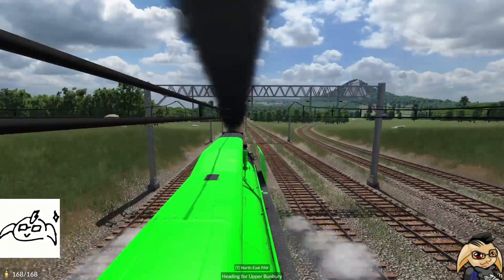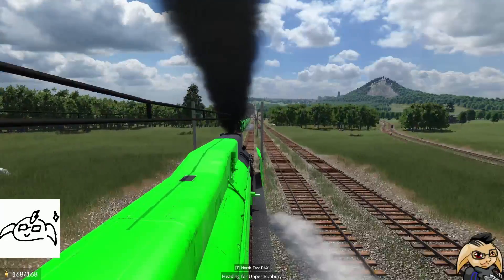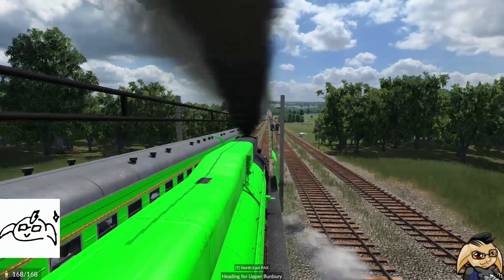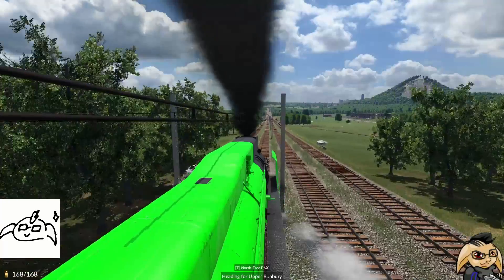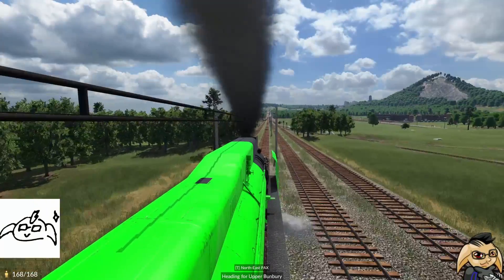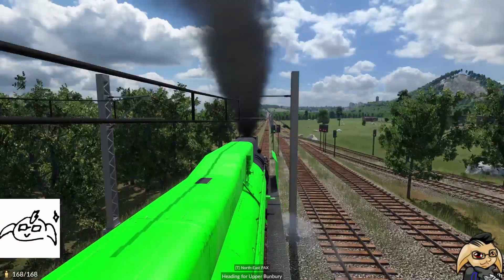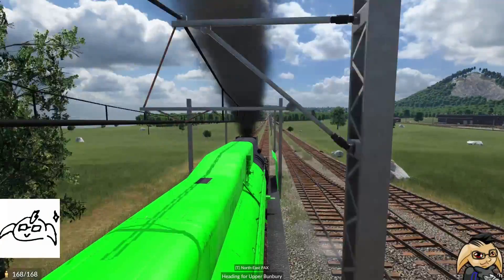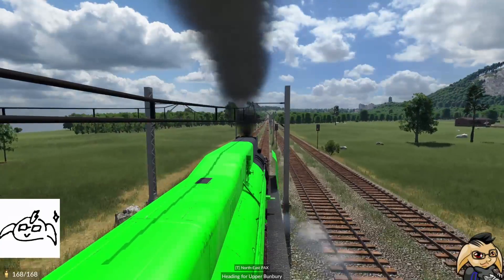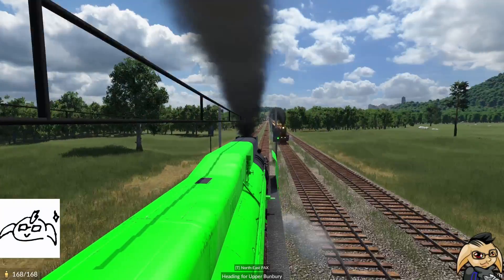Hi everyone and welcome back to another episode of Transport Fever 2. Welcome in if you're new and welcome back if you've been here before. Today we are riding along one of our passenger trains, which as you can see in the bottom left corner is completely at capacity. We're going up the western side of our map, coming into Bunbury at the top of the map, and that is where we have major passenger issues.